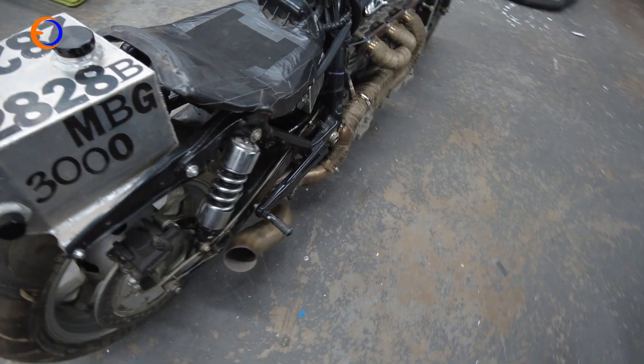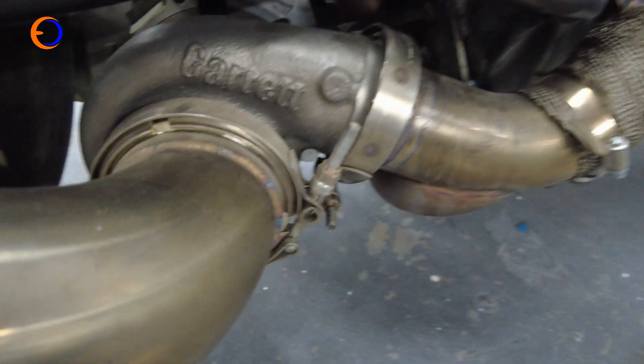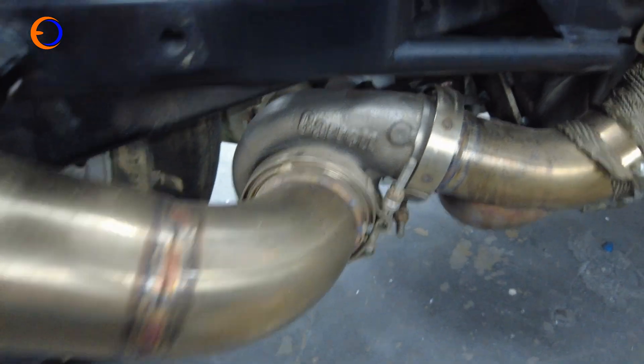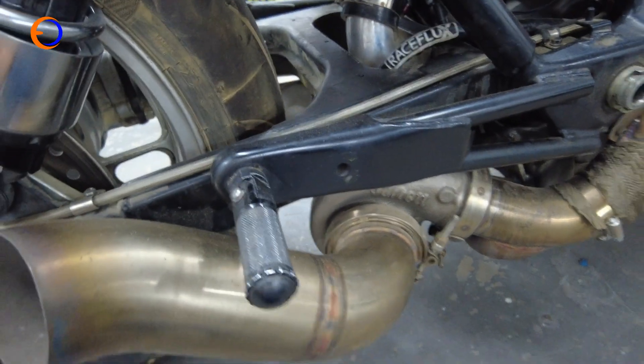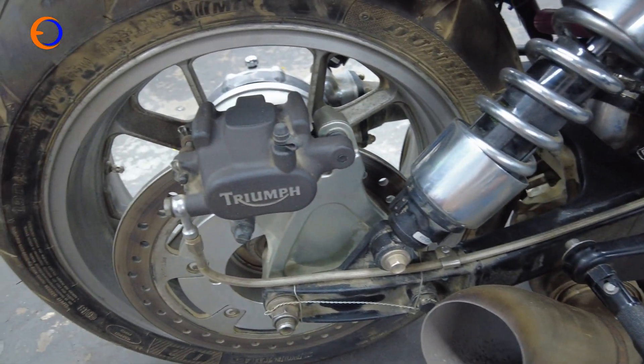We opened up the rev limit to about 9,000 RPM, which gave us the gearing we wanted. We took the turbo and moved it up under the center of the bike so it was out of the wind stream, and put a bigger turbo on it. That's a G660 — it'll make 500 horsepower at the wheel, 550 if you want it to. It's made about 360 at seven pounds of boost.